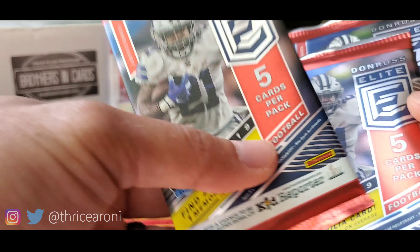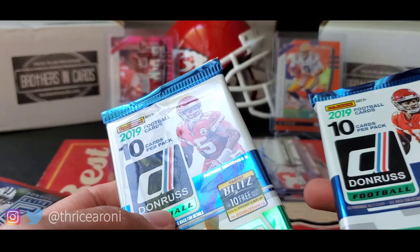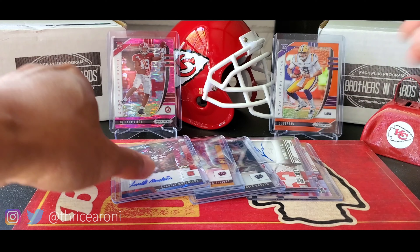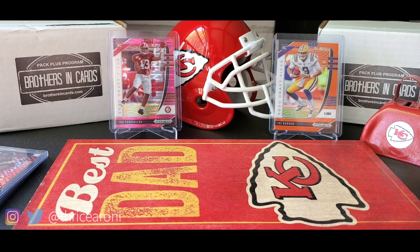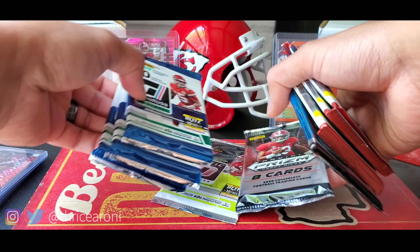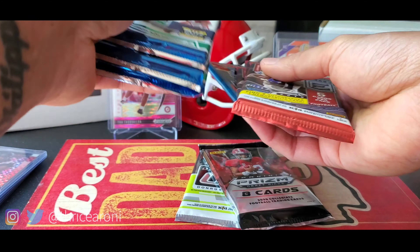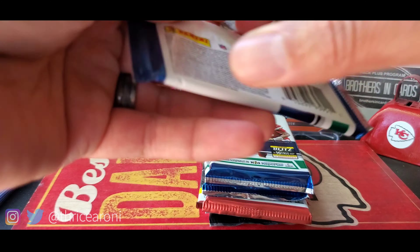We have 2019 Donruss Elite — this one's a thin one — then three Donruss '19 and an Optic. Always stoked about this product line. I'm not getting a lot of rookies but at least I'm getting something. Can't wait for the 2020 product line to come out. Let's go ahead and start opening these packs — here's the order: some Donruss, Playoff, let me get these in order. All right, let's get these packs open.